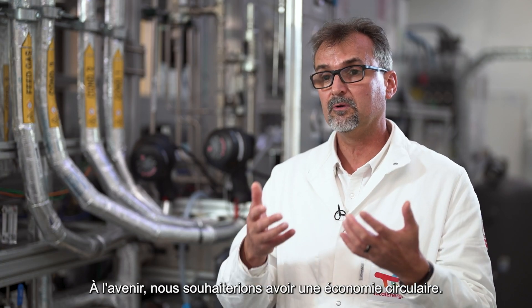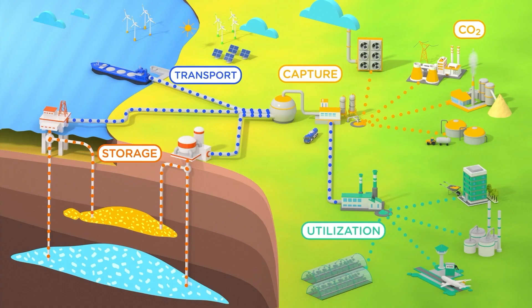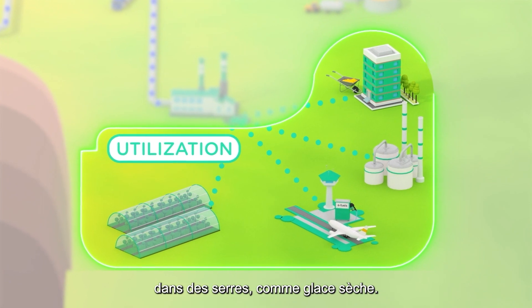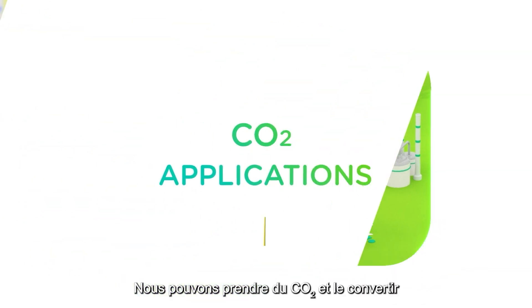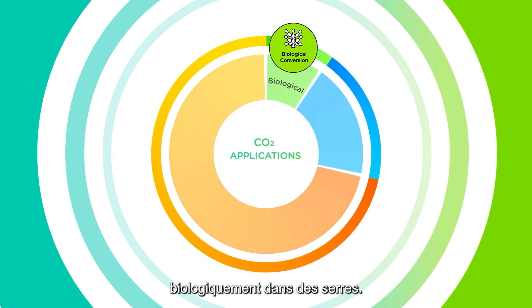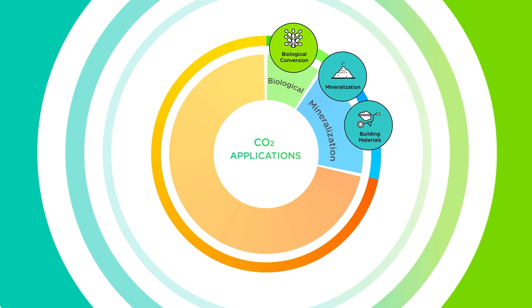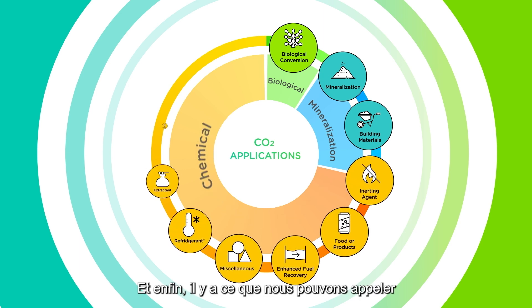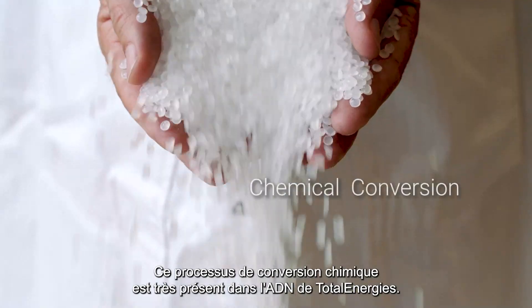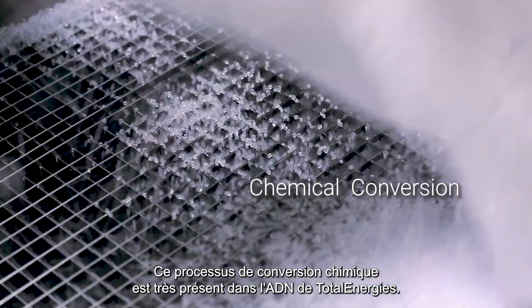In the future, what we would like to do is have a circular economy. We can take the CO2 and use it as-is in greenhouses or as dry ice. We can take the CO2 and convert it biologically. We can convert our CO2 into minerals. And finally, we have what we call chemical conversion of CO2 — and this chemical conversion is very much in the DNA of TotalEnergies.